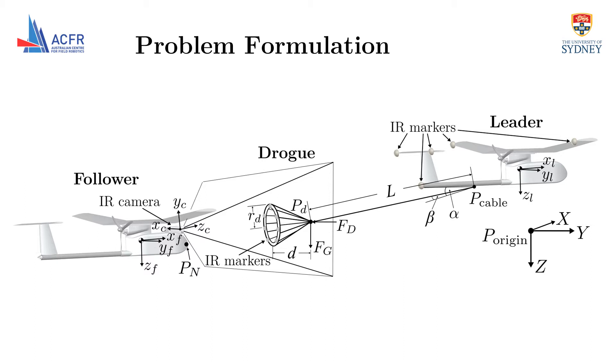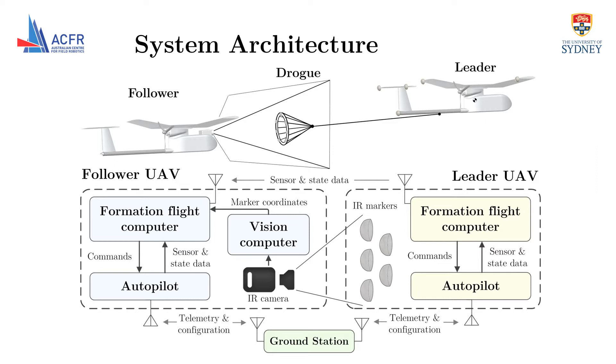Each UAV has inertial, GPS, barometric pressure, and differential pressure sensors on board, and this information is shared in real time through a wireless data link. Each aircraft contains a formation flight computer which runs the relative guidance and navigation algorithms to generate low-level commands such as bank angle, airspeed, and altitude. An in-house developed autopilot tracks these external commands and transmits sensor and state data back to the formation flight computer.